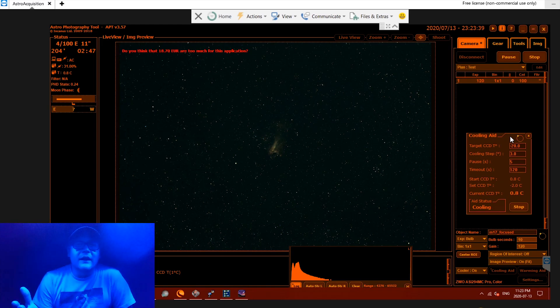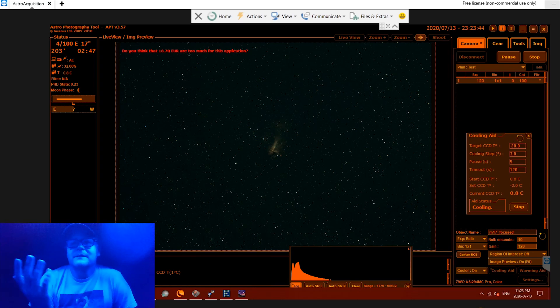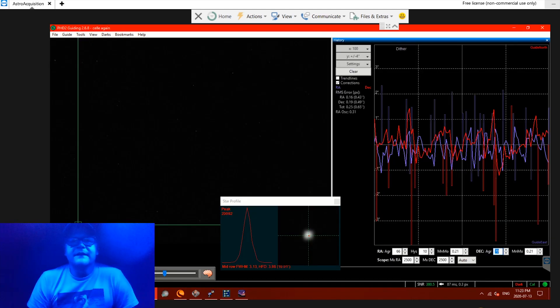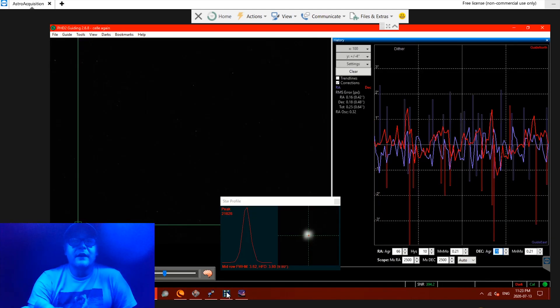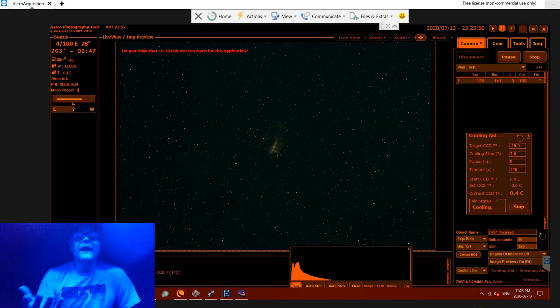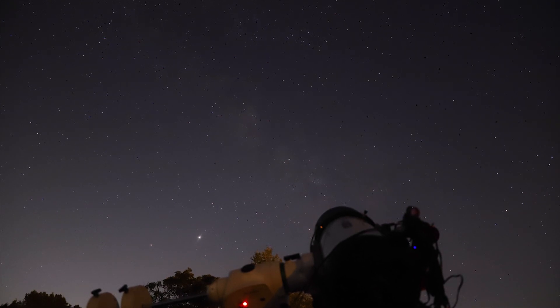Alright, so I'm taking my first frames on M17 and everything looks to be going well so far. The guiding is a bit rough but it's holding steady. Focus is great, everything else is good. My settings for my camera tonight are 120 gain — unity gain — and I'm shooting at 120 second exposures. We'll see how many I can get done in the night.